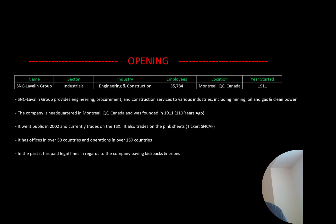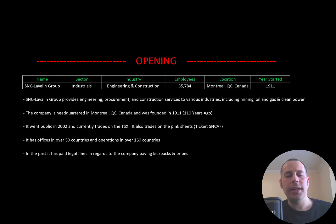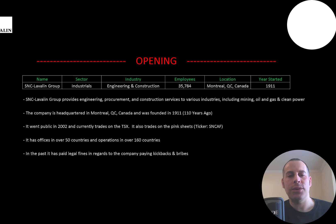Welcome to my channel, I'm Scott, and in this video I am going to walk you through the process of valuing SNC-Lavalin Group stock by analyzing their financial statements and dissecting their financial ratios so we can determine if it's a buy or sell. SNC-Lavalin Group provides engineering, procurement, and construction services to various industries including mining, oil and gas, and clean power. The company is headquartered in Montreal, Quebec, Canada, was founded in 1911, and went public in 2002, currently trading on the TSX.